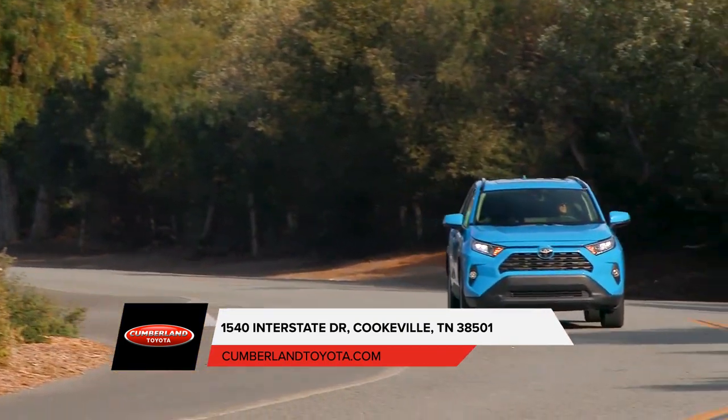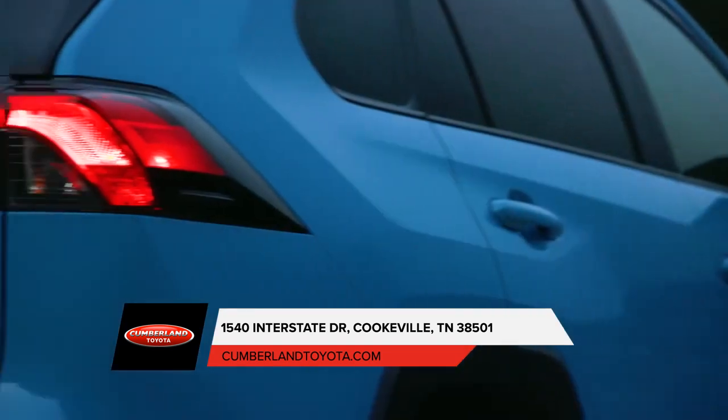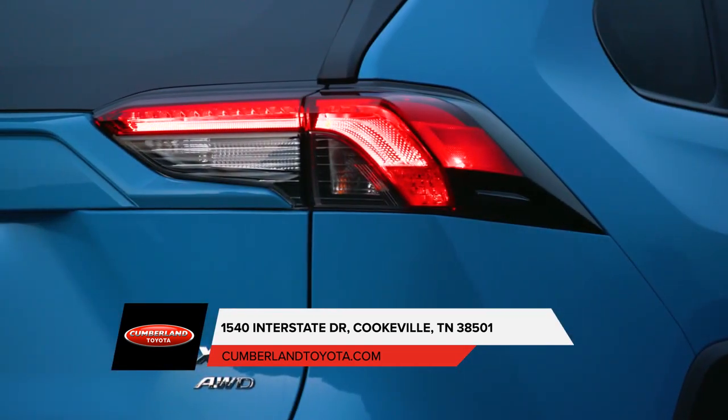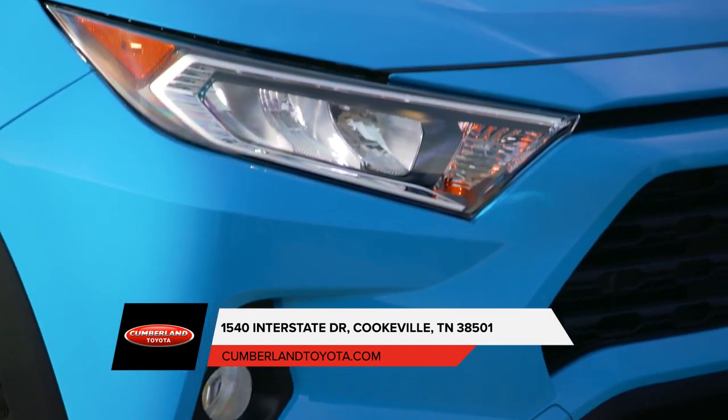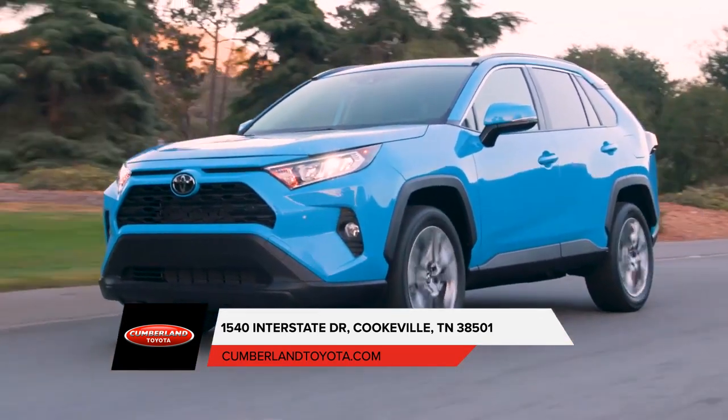With sporty looks and a spirited drive, this is the Toyota RAV4 — clean, modern, and sleek. The exterior of the RAV4 is designed to reflect your style. See and be seen with the integrated fog lights and available LED lighting.